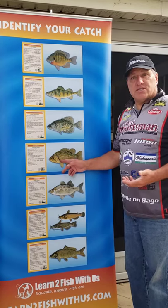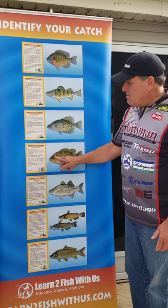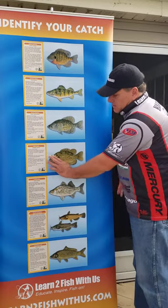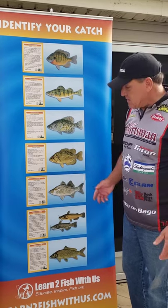We have a rock bass here. Rock bass hang out by rocks. They have a red eye, and if you cover them up they sort of look like a rock — hence rock bass.